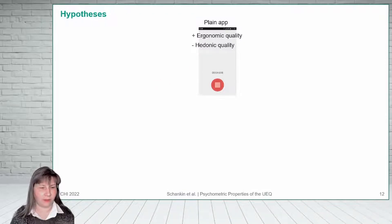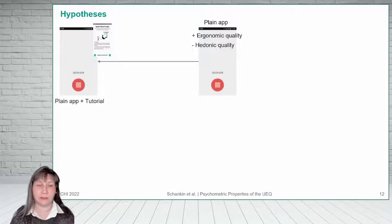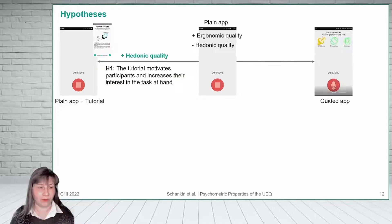For a second app, we added a nicely designed tutorial that described to the user how to measure ambient noise. As the app is still very easy to use, the tutorial should not affect the ergonomic quality. However, we hypothesized that the tutorial motivates the participants and increases their interest in the task at hand. Thus, the hedonic quality should be higher compared to the reference app.